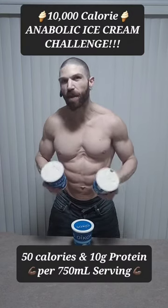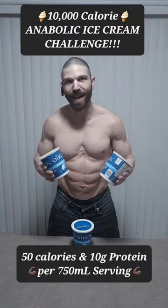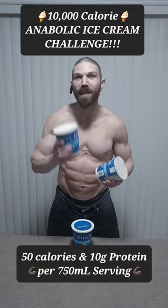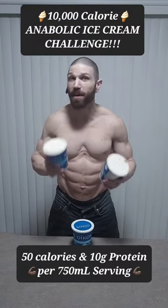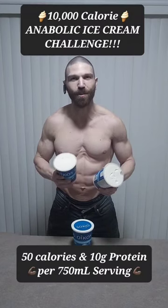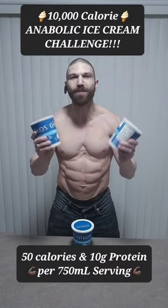In order to eat 10,000 calories, you would need to consume 200 of these 700 milliliter containers. Now it takes me about 5 minutes if I'm casually eating these, so it would take me 16 hours and 40 minutes of nonstop eating to complete the challenge. If you're up for the challenge, go ahead and give my anabolic ice cream 2.0 challenge a try.